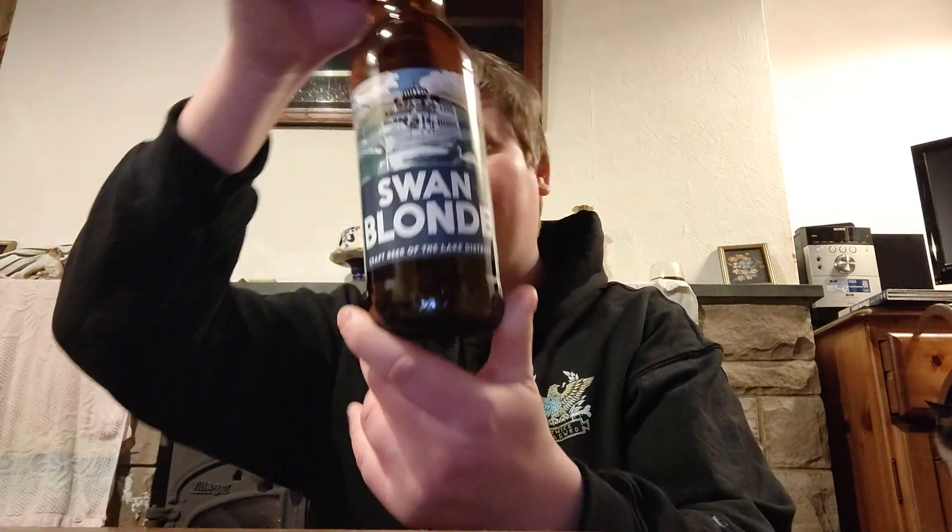Right then folks, welcome back to another video beer review. Today we've got a beer from Bonus Bay Brewing and it is a Swan Blonde craft beer of the Lake District.